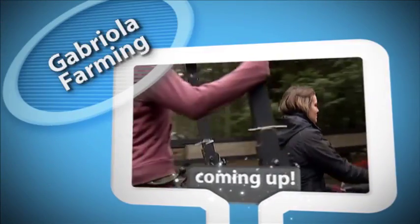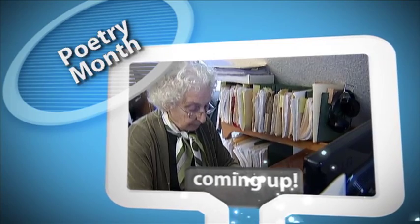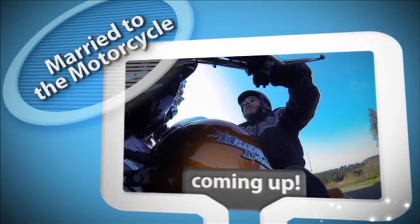From Germany to Gabriola for a hands-on farming experience, it's Poetry Month in Canada and Nanaimo is poised for a challenge, and Steve Drain — married to the motorcycle.